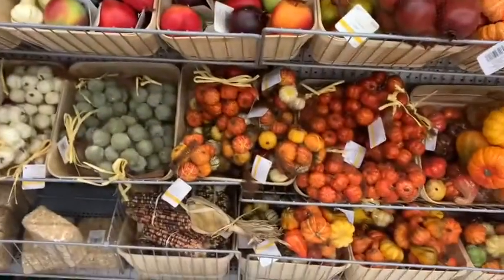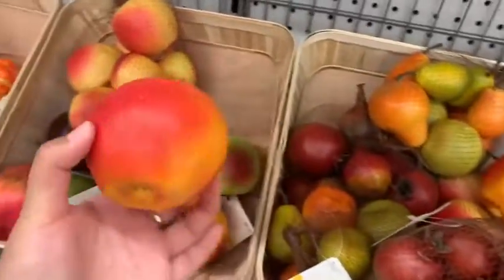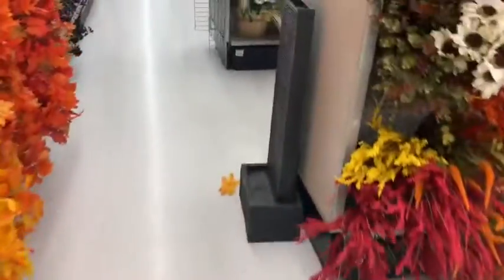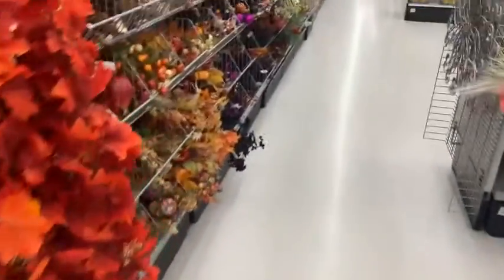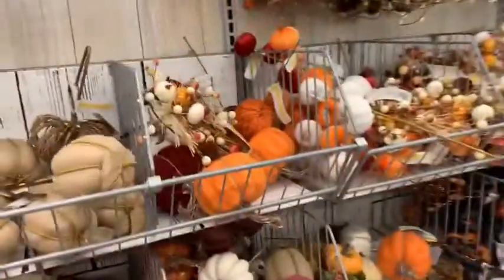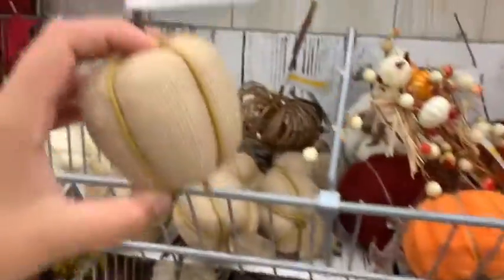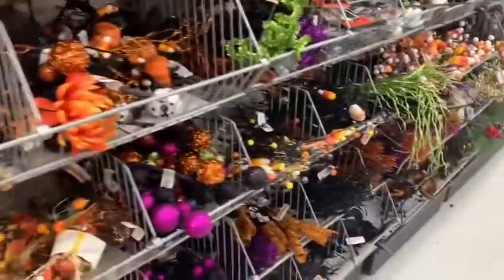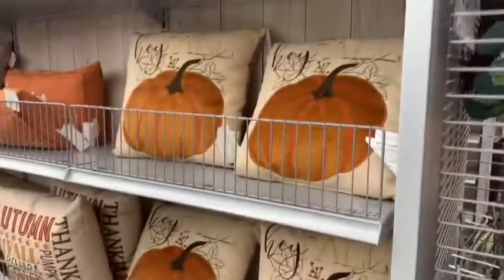They had fake fruit, and to be honest that apple looks so realistic — I could honestly eat it. They had really nice stuff but it was pretty expensive, unless you buy it and save it and use it the following year.